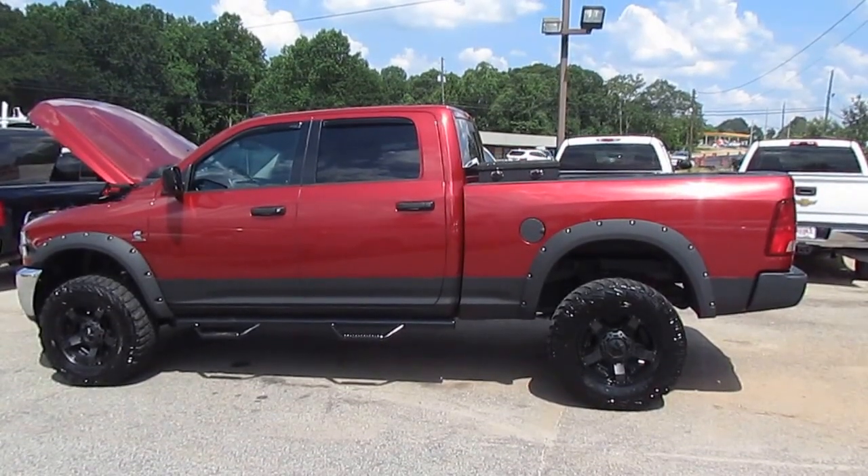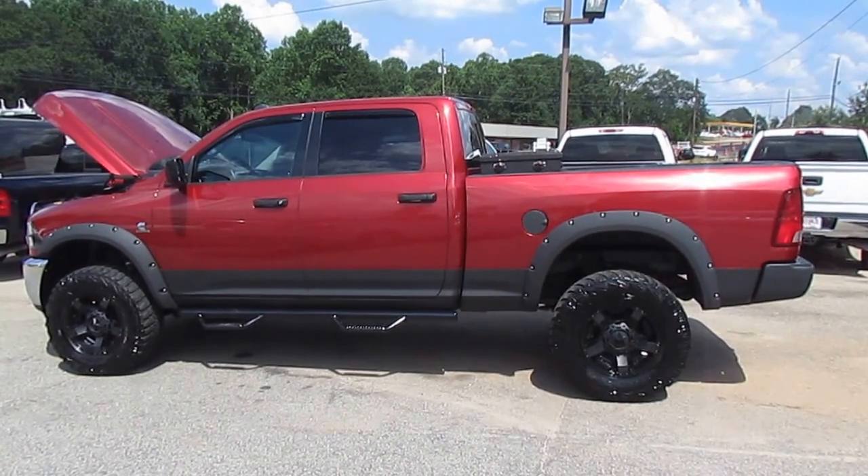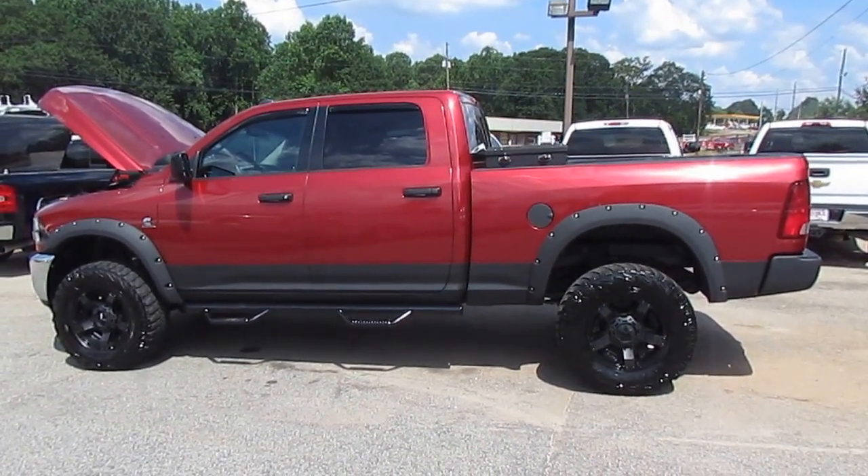Hey folks, Photo Guy with the Truck Showcase for you, coming to you live from JW Truck Sales, the largest commercial truck retailer in the southeast, with over 350 vehicles in stock.